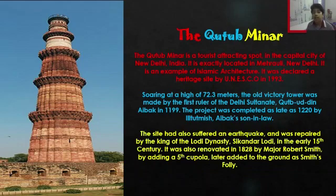The site has been repaired and renovated quite a few times. When it suffered an earthquake, the king of the Lodhi dynasty, Sikandar Lodhi, had repaired it in the 15th century.